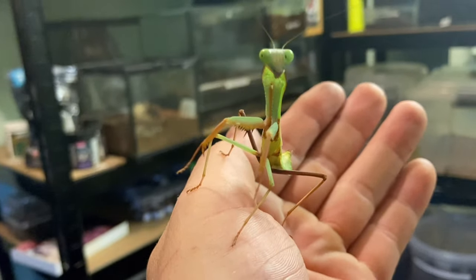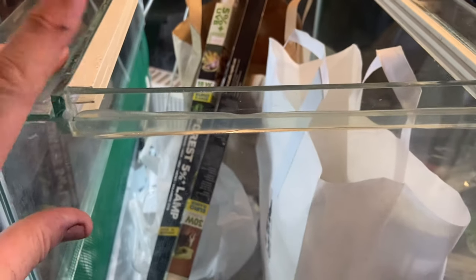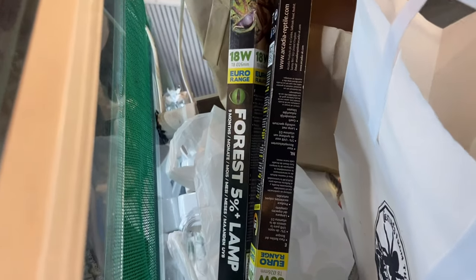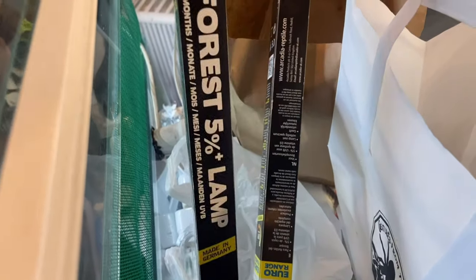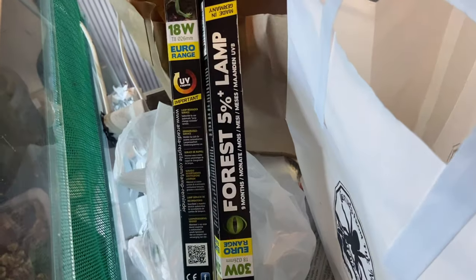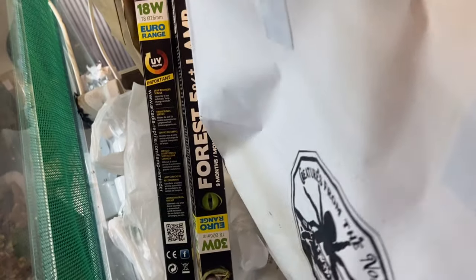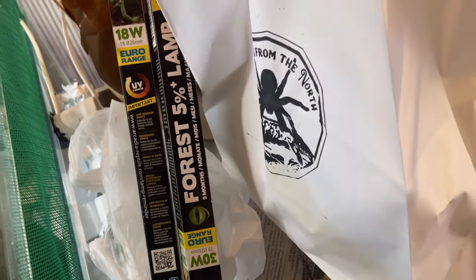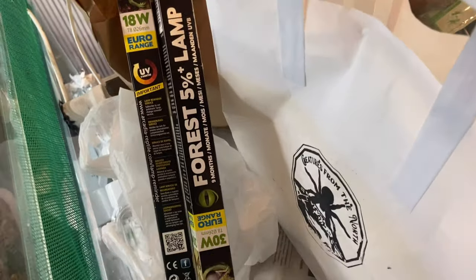What else did we get? Well, Richard from Northern Exotics gave me this tank, which is going to be for a future build — a bit of a sneak preview. This tank came from Cheshire Reptile Rescue. He also gave us the two UV lightings that you can see. And there's another pickup — that's a £50 mystery box from Creatures from the North. That video will be out this Thursday, so keep your eyes open for that.